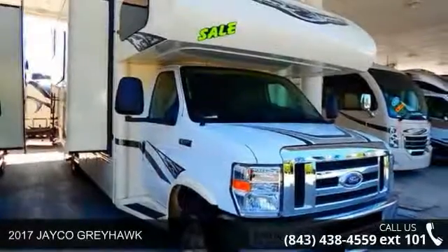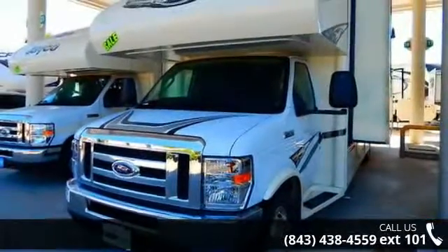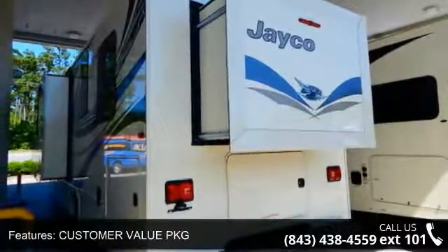Imagine yourself in this 2017 Jayco Greyhawk. For those looking for a feature-packed motorhome, look no further. Here we have the standard for style, quality, and driver comfort in Class C RVs.